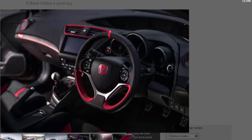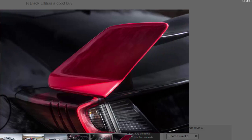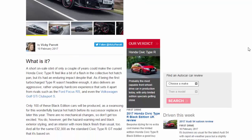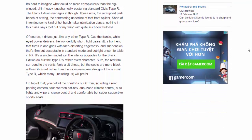It's hard to imagine what could be more conspicuous than the big-winged, chin-heavy, unashamedly posturing standard Civic Type R — but the Black Edition manages it. Those rims, the red-tipped park bench of a wing, the contrasting underline of that front splitter: short of inventing some kind of hot hatch haka intimidation dance, nothing in this class says 'get out of my way' with quite such forcefulness.